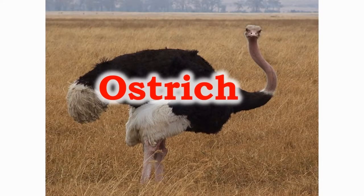The ostrich is the largest bird on the earth. It is the fastest two-legged creature, which can cover a distance of about 70 km per hour.